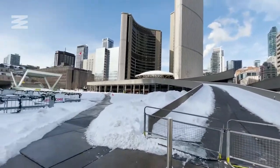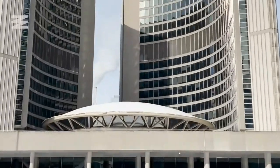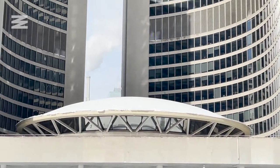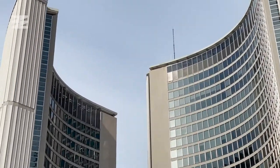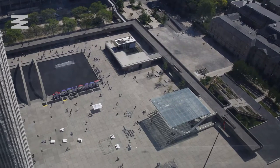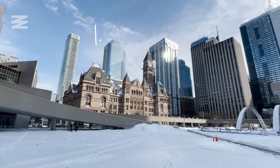The council chambers are located in that circular structure in between the two curved towers. At the top, the 27th floor was actually intended to be a restaurant, but that never ended up happening. Instead there was an observation deck, but that ultimately closed because of accessibility and safety concerns.